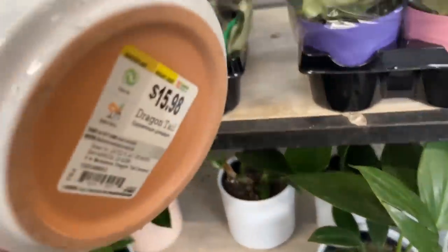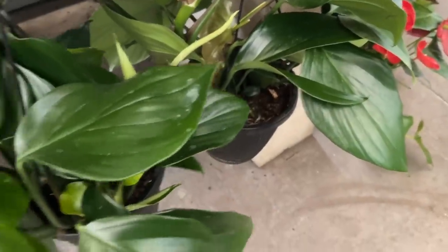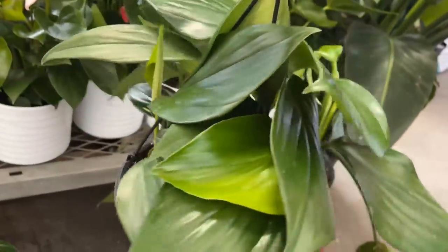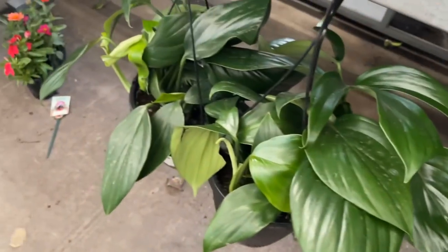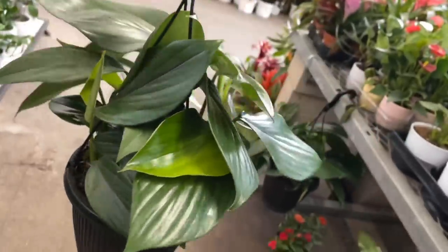The label says Epipremnum but it is not. Wow, I've never seen them so big — that's pretty. And if it's anything like the Rhaphidophora tetrasperma, it is way easy. The tetrasperma is like one of my easiest plants. These are $19.98 — nice.